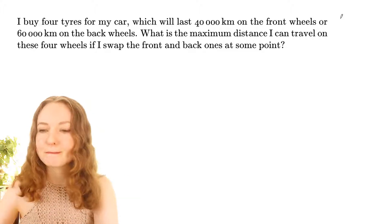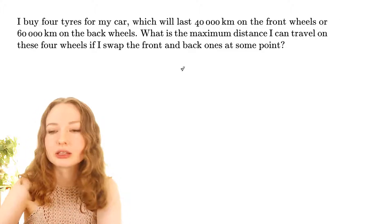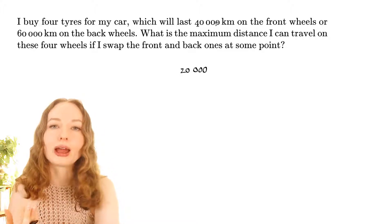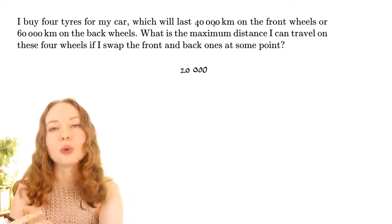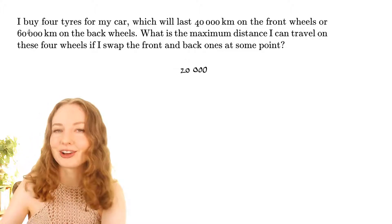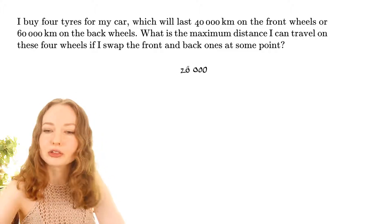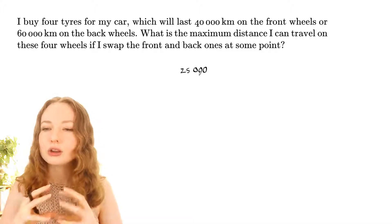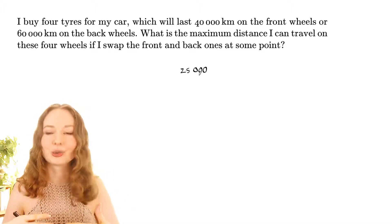If you went 20,000 kilometres, the front tires would be worn out halfway because 20,000 is half of 40,000, and the back tires would be worn out a third of the way because that's a third of 60,000. I want to extend that idea to 25,000. So if we go 25,000 kilometres, what fraction are the front tires and back tires worn down?